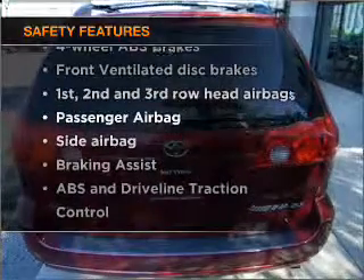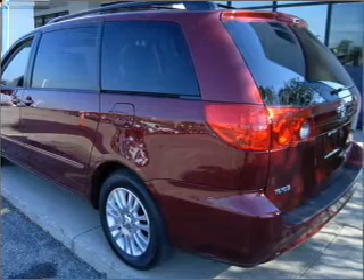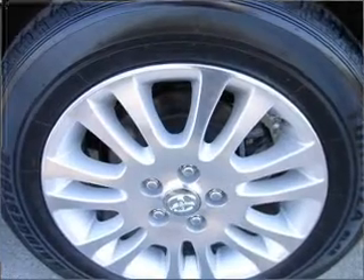Rest assured knowing that these top safety components are included: front ventilated disc brakes, passenger airbag, side airbag, curtain head airbags, and stability control. Let us put you in the driver's seat today.